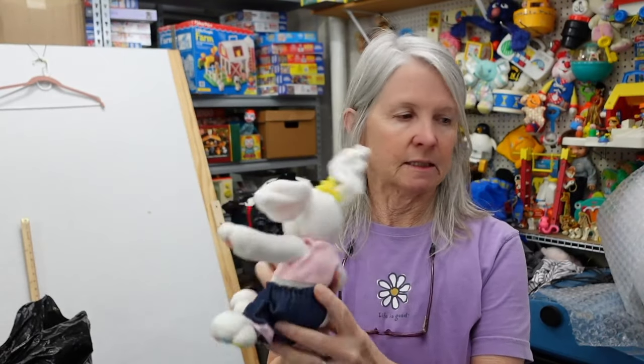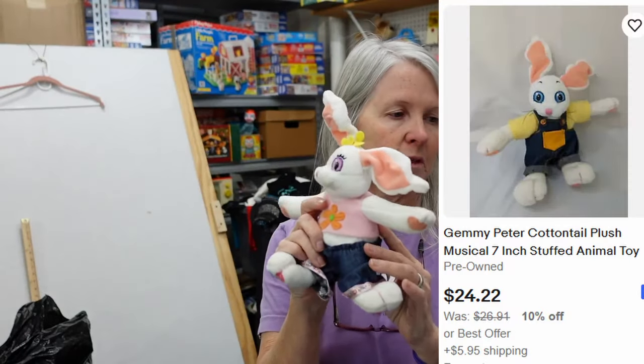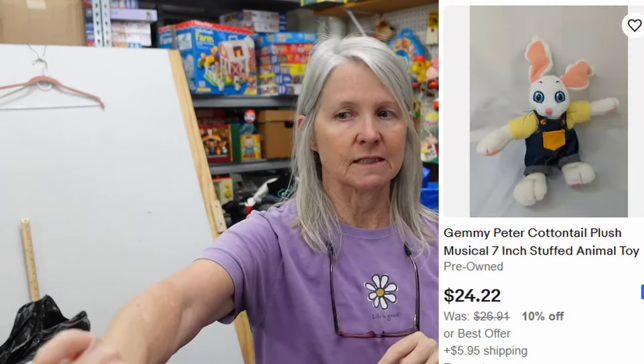I'll have to change the batteries — it does have replaceable batteries. I'm sure it just talks or plays music, but I'm positive I've got something very similar.